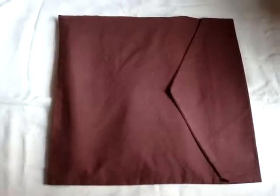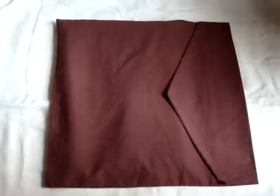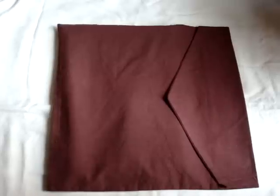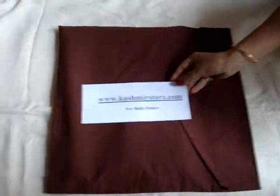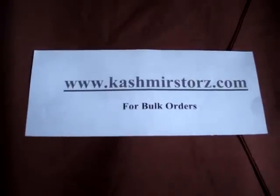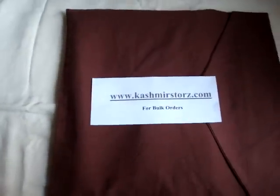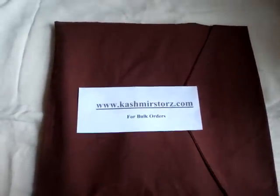Hello everybody, we are from Chanar Softek, a manufacturing company with specialization in producing 100% pure pashmina, cashmere, and silk blended ladies fashion accessories. We have our own website by the name of cashmerstores.com — this is www.cashmirestores.com — on which we deal with only bulk orders and exports.